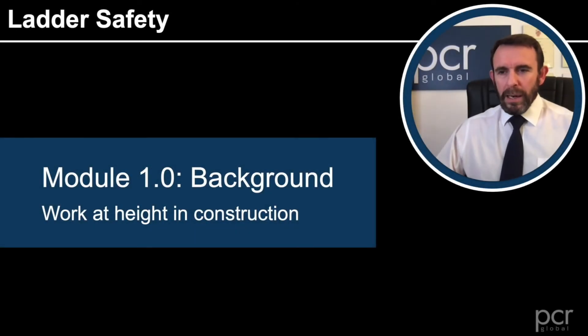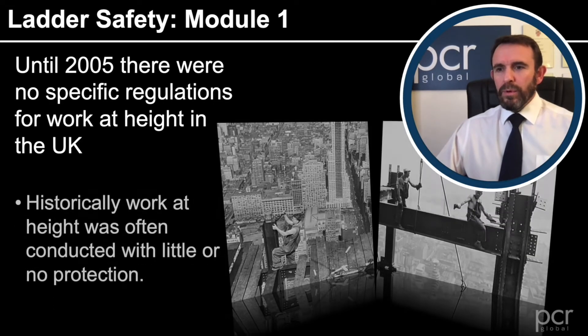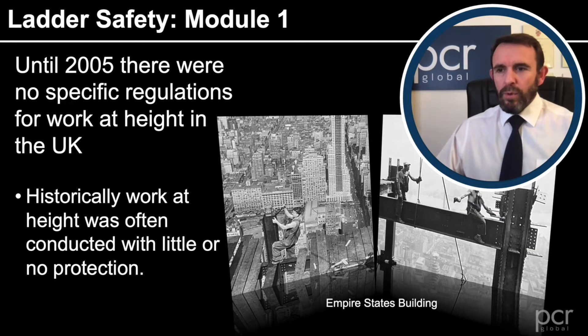Module 1: Background — Work at Height in Construction. Until 2005, there were no specific regulations for work at height in the UK. Historically, work at height was often conducted with little or no protection.